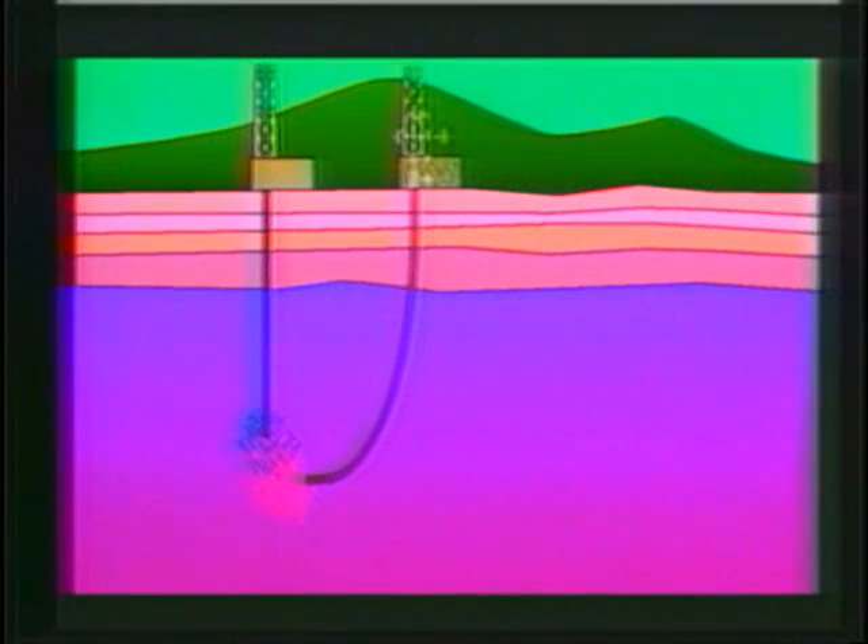Two to six miles under the Earth's surface, it's hot — real hot. Just drill down, and oil rigs, many of which are inactive these days, can do it. Position two pipes: into one, an injection pipe, water is pumped. Once it hits the hot rock below, the water boils and presto, comes up the other pipe as superheated water ready to be flashed to steam.